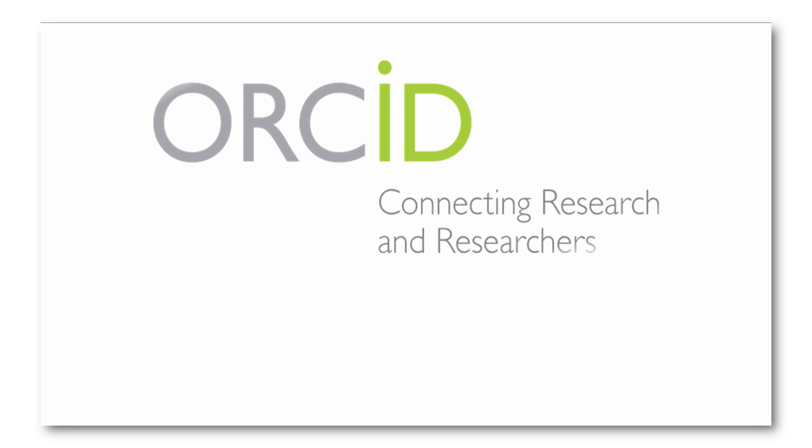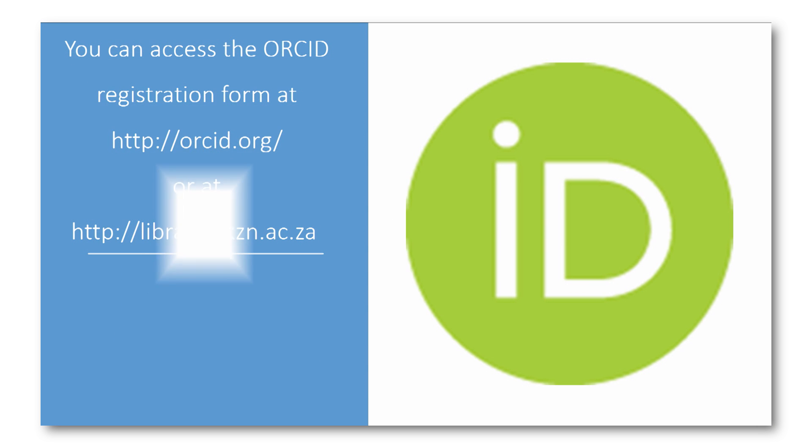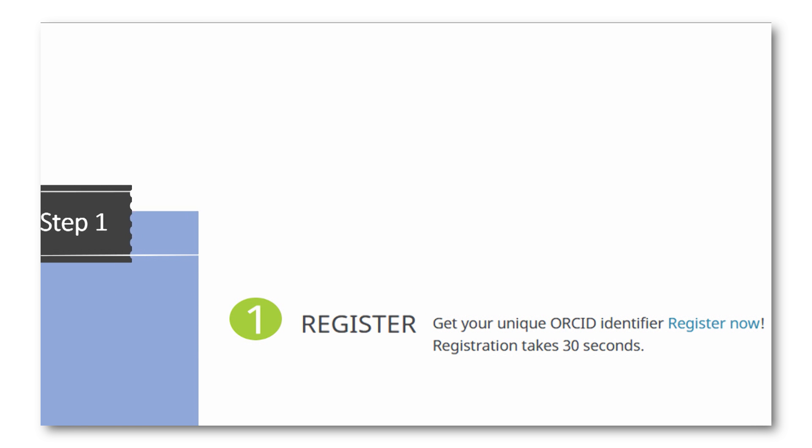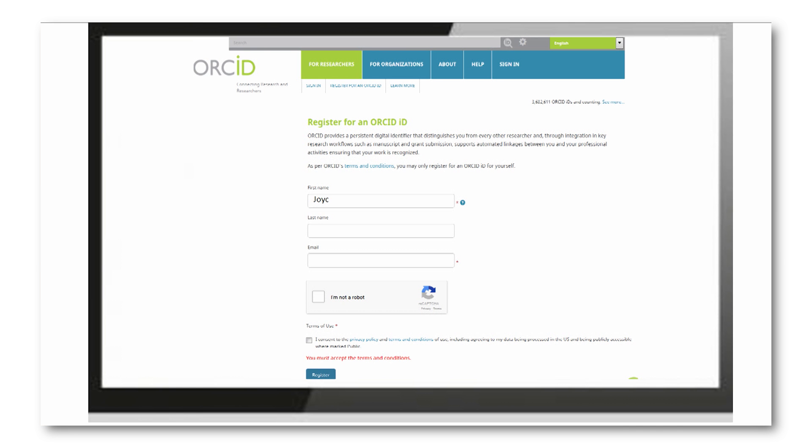Three easy steps to an ORCID identifier. You can access the registration form at ORCID.org or library.ukzn.ac.za. Step 1: Visit the ORCID webpage and click on Register. Fill in the registration form with your details — name, surname, email — and create a password.